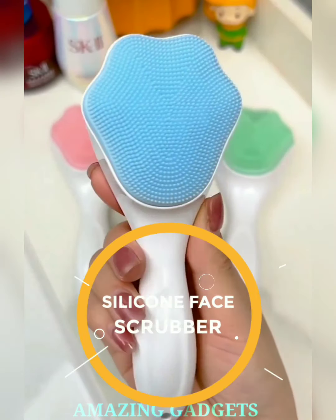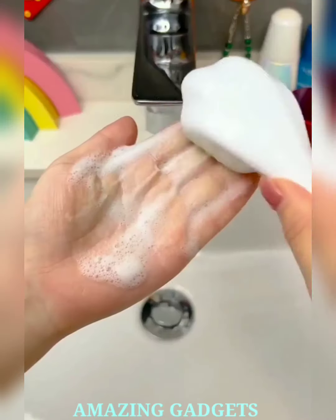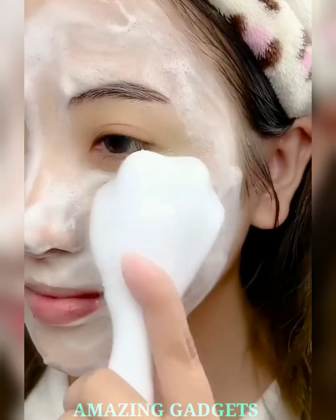Our silicone face scrubber is your radiant skin ally, your gentle exfoliator, and the secret to achieving that coveted glow without the fuss. Our silicone design ensures a soft and gentle touch, making it perfect for exfoliation without the irritation, leaving your skin feeling refreshed and revitalized. With every glide, experience the magic of smoother, brighter, and happier skin.